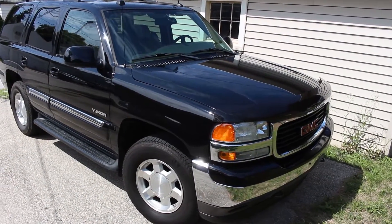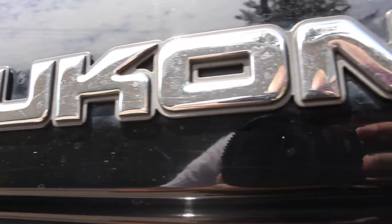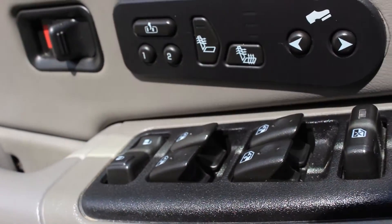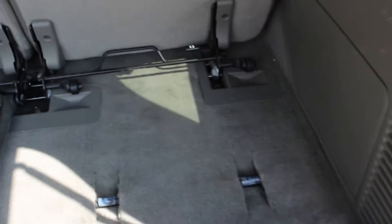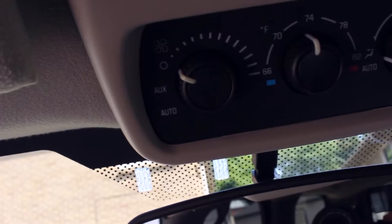Basically, it is a loaded-ass GMC Yukon. It's got pretty much every option. The only thing it doesn't have is the Denali package. It has new tires, the beautiful GMC 17-inch wheels, leather, power seats, heated seats, adjustable pedals, moonroof, three-row seating, front and rear AC with two separate sets of controls, and the Bose system. It's got Auto Ride, which is the air-leveling suspension — generally not something I would want in a used car.